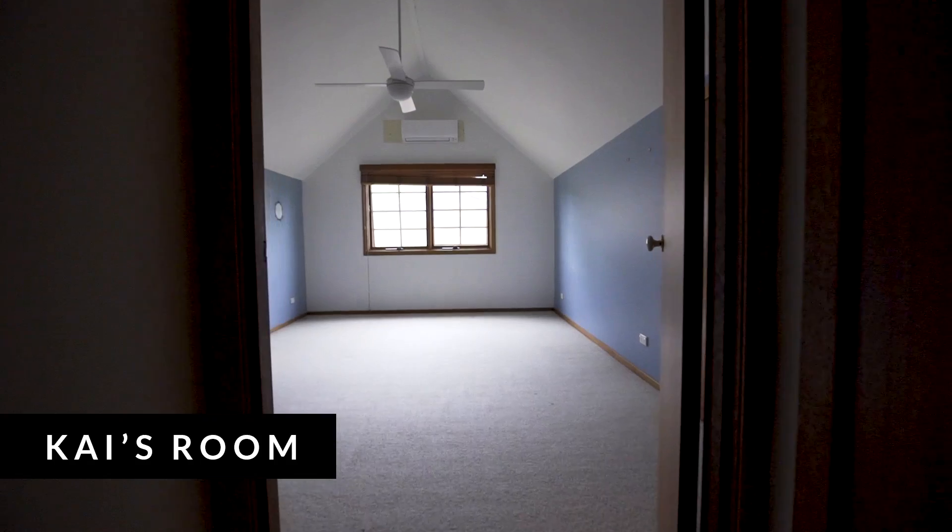Kai's room is the big one with the raked ceiling. It's a huge space for a young kid — he's a very lucky boy. We're going to have to get really creative in that space and work out how to use such a big area in a really fun way for a teenager's room.